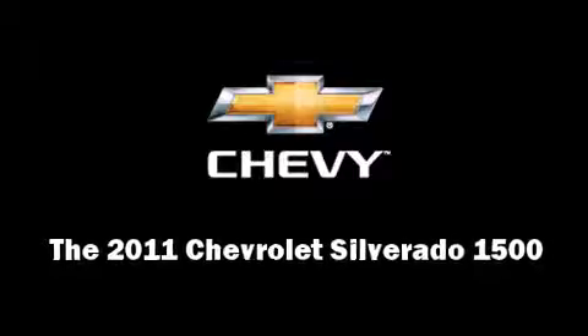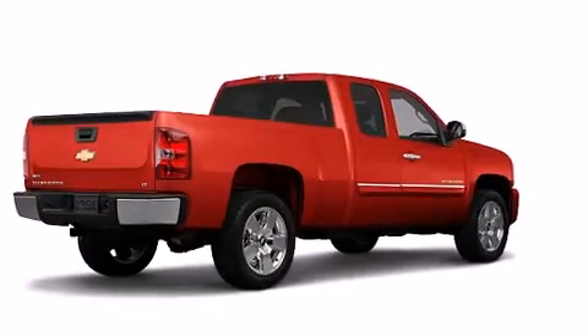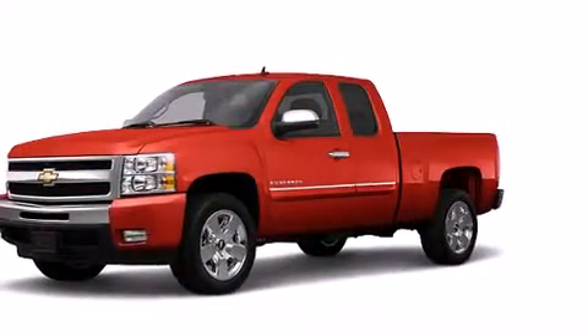Step into the 2011 Chevrolet Silverado 1500. It features an automatic transmission, four-wheel drive, and a powerful eight-cylinder engine.